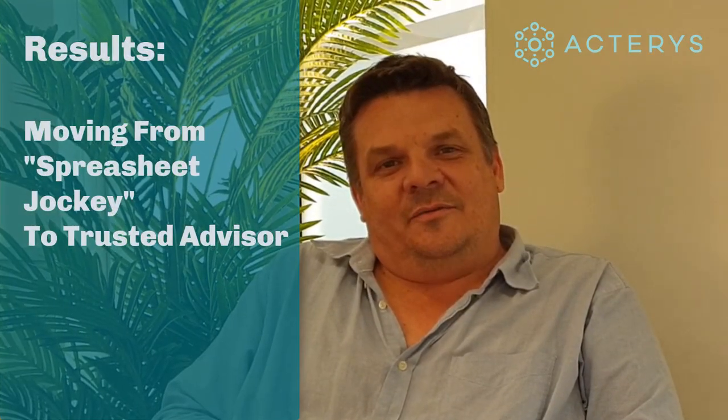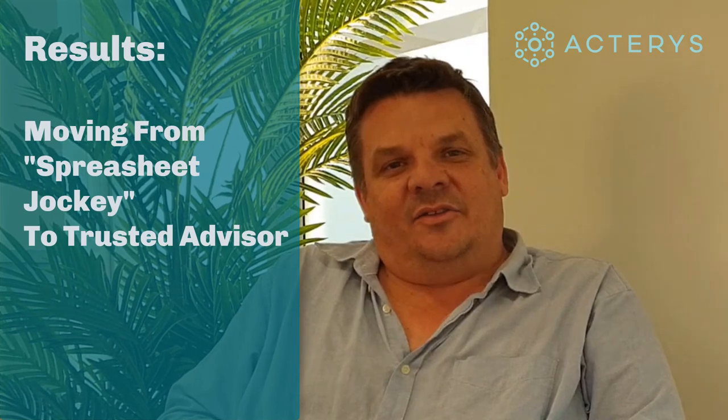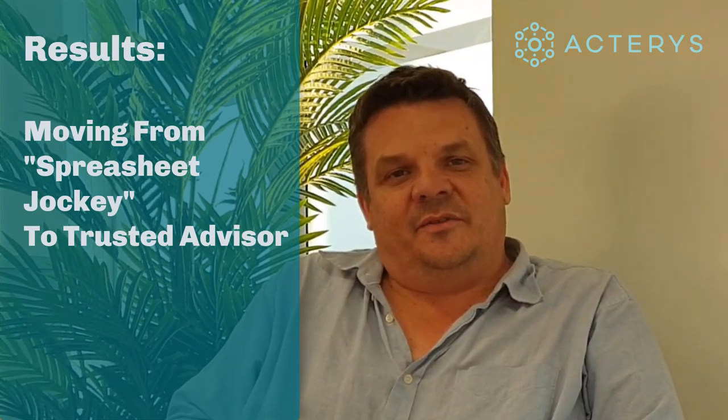We wanted everything back-ending into Power BI, which will enable our team to read reports more efficiently and with a bit more glamour. The major item we're looking for is our accountants actually providing proactive advice to our venue managers instead of reactive, bookkeeping-type functions.